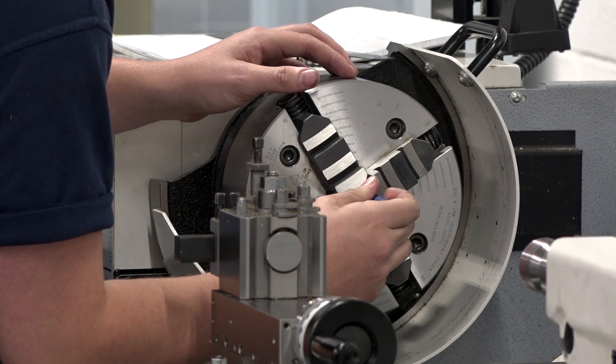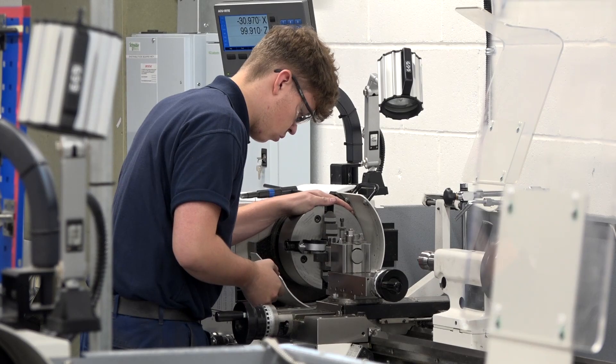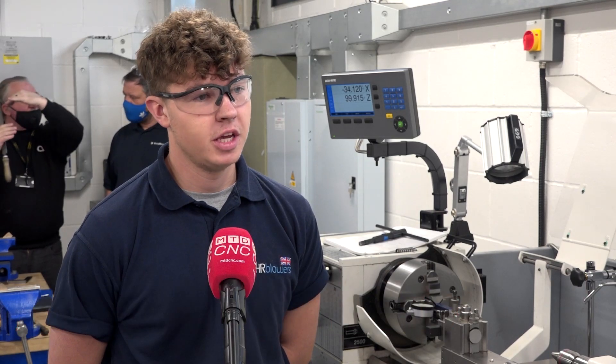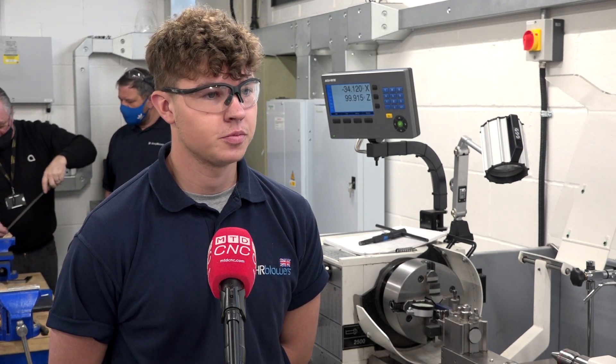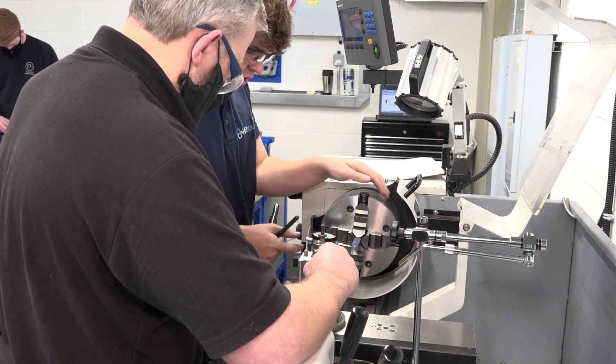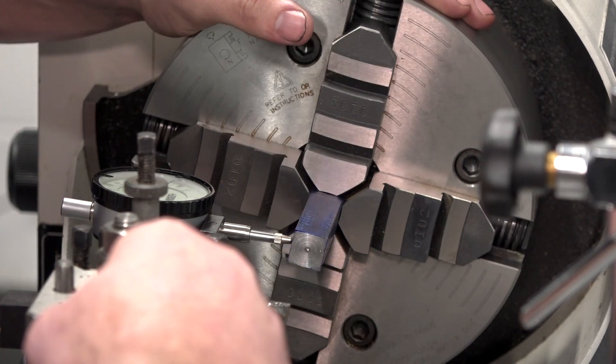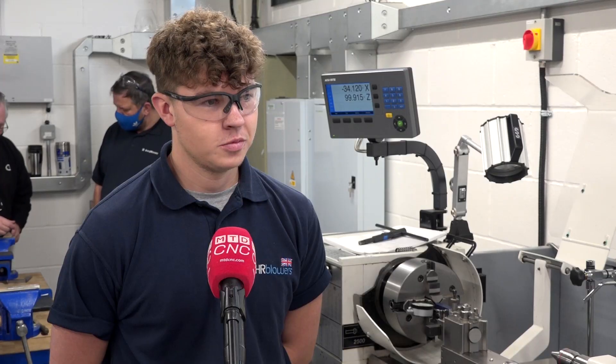Archie, how long have you been at this training centre? This will be my third week. Now what are you actually doing here on this Colchester machine? Turning what will be a tool which we'll be able to keep and continue to use. I notice you're using a four-jaw chuck, so you're having to clock the bar into position. What's your positional accuracy that you're trying to get that bar within? One thou.